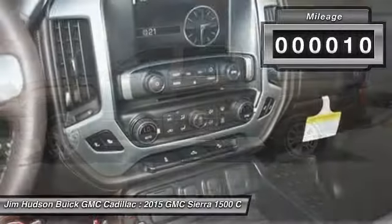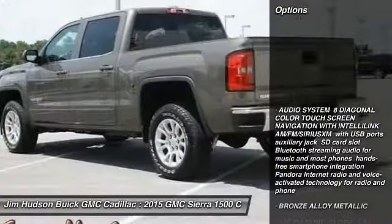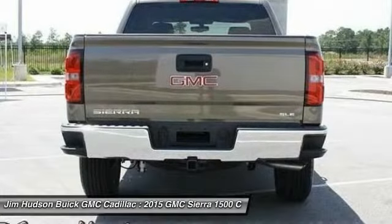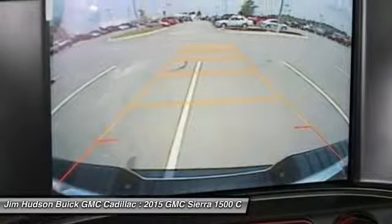This vehicle has less than 100 miles. Here are some of this vehicle's great options: steering wheel audio controls, keyless entry, traction control, stability control, backup camera, anti-lock braking system, Bluetooth, leather-wrapped steering wheel, driver airbag, and adjustable steering wheel.